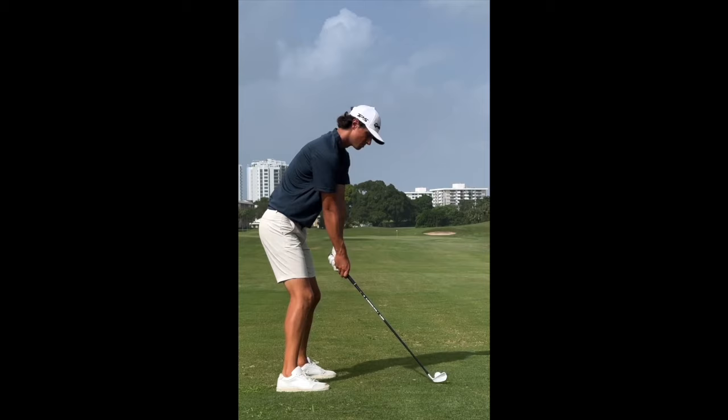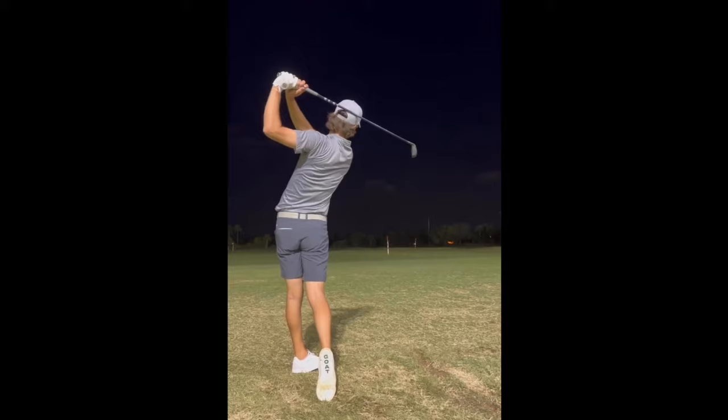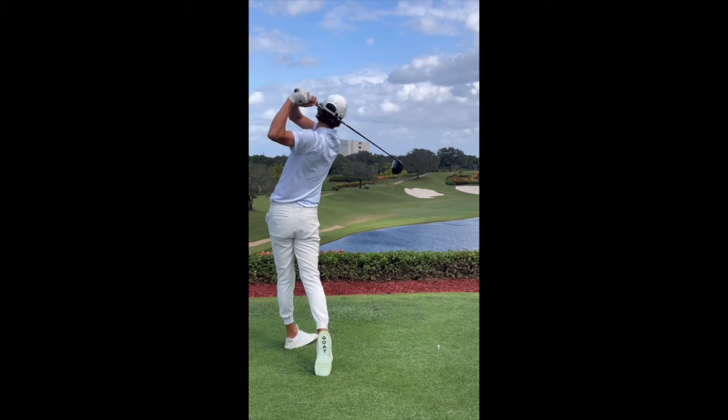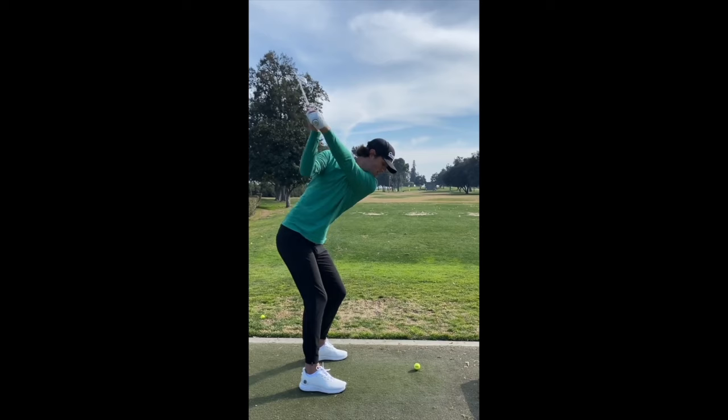I absolutely love this golf swing. I think there are so many teachable aspects, which doesn't surprise me because I know that Grant is a student of the game. He's fascinated by the instructional aspects, and it's very clear that he's a bit of a swing nerd just by how great this golf swing is. Grant has some serious game, and if he really put some time into sharpening all aspects of his game, I would not be surprised if he got status on a professional golf tour.